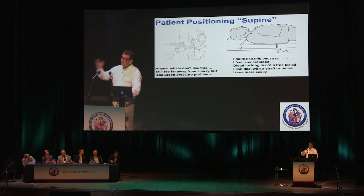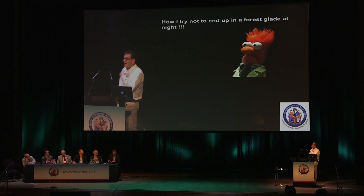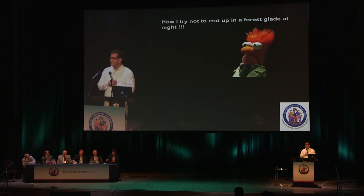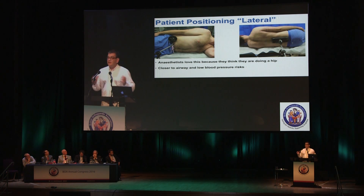After looking at all of that, I really only have one or two key points to make — and this is how I try not to end up in that Hansel and Gretel position, stuck in the forest glade on my own in the dark. The position I have adopted for humeral nailing is the lateral position. Anesthetists love it because they think they're doing hips — they do hips all day long and they're happy with that. They can sit up at the head, be closer to the airway, and look after things. A happy anesthetist is important.